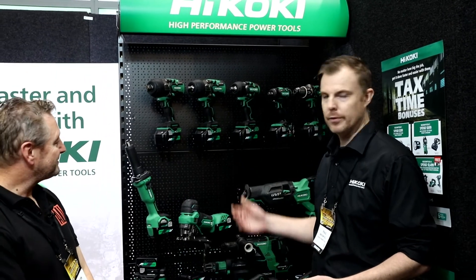Hey, it's Jason from Hardware Journal and I'm with Paul from Hoikoki. We're talking today about multi-volt batteries and that technology. Yeah, so we've got a pretty revolutionary technology here on our cordless platform which is known as multi-volt.